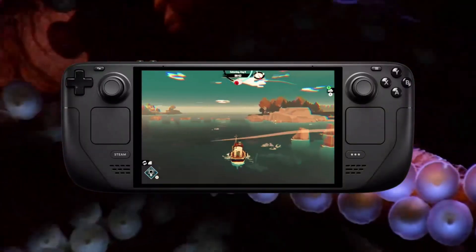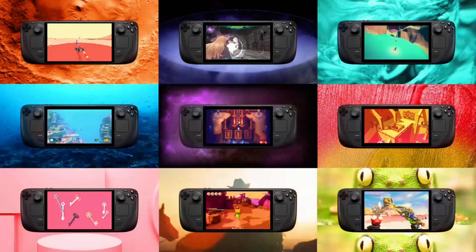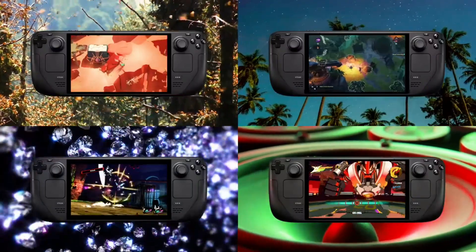With Steam Deck OLED, we've overhauled the internals, making battery life longer and downloads faster. At the same time, we made the device a bit lighter and cooler.